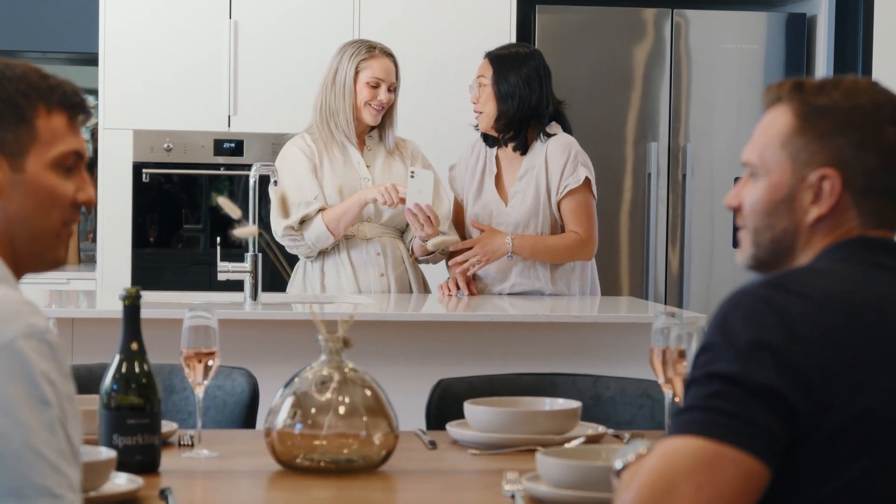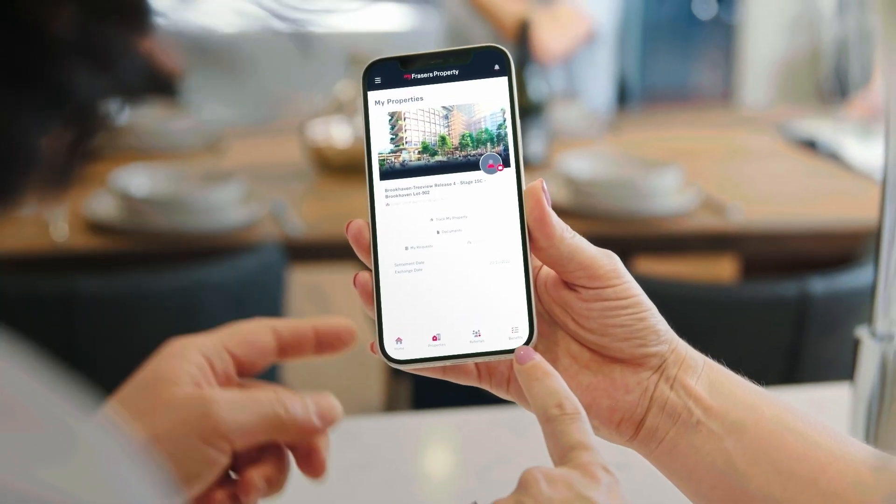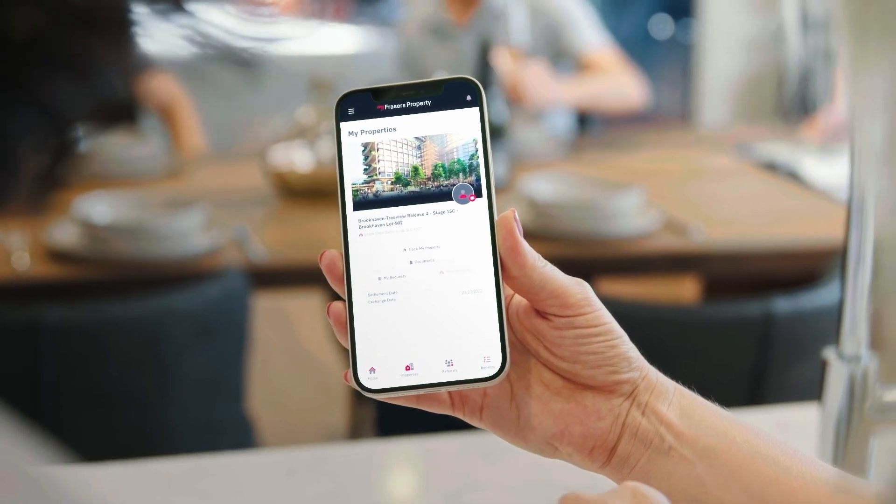To keep you informed at every stage of your journey, you now have access to our property trackers and the new app, My Fraser's Property. Your property tracker highlights how your property is progressing against key milestones. Through the new app, you can access all your property information, easily lodge and manage requests, and access exclusive benefits and rewards.